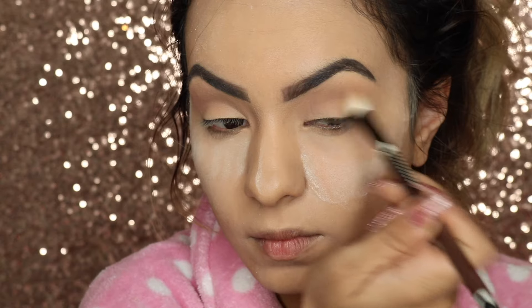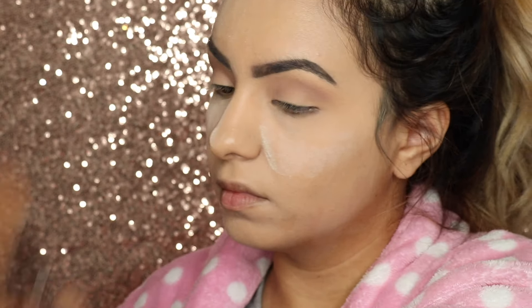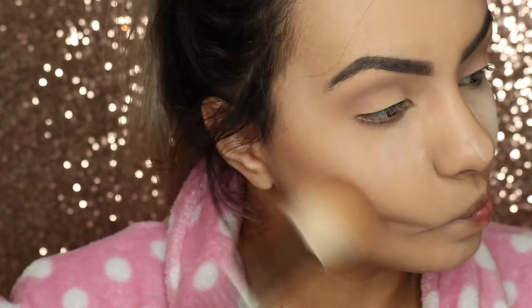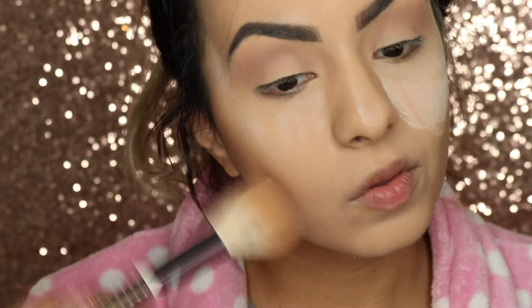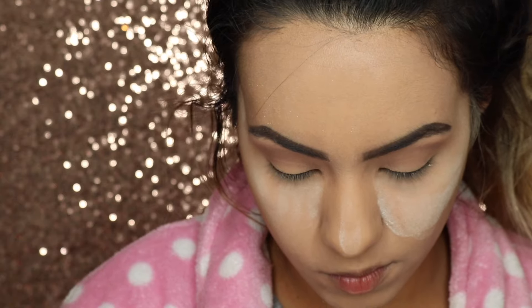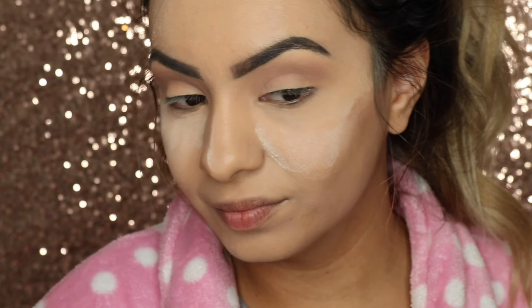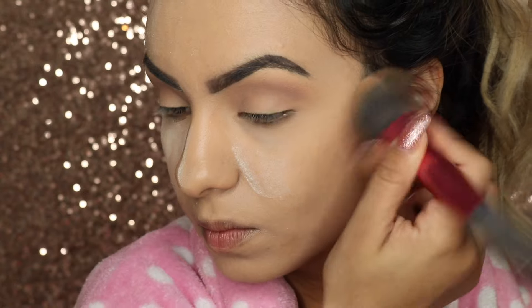Then I am just taking my Kat Von D Contour Palette and using the middle shade — it looks like a chocolate bar, to be honest — just using a Sonia Kashuk brush and blending that on my cheek. Bam, contour! Look at that. Next cheek — oh shit, I messed up. Nothing a little powder can fix. You don't want uneven cheeks.